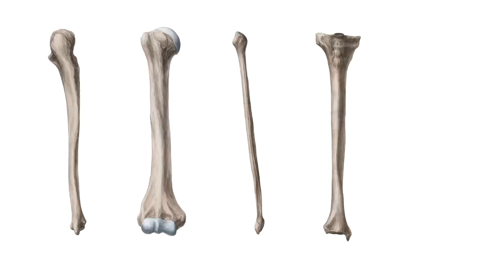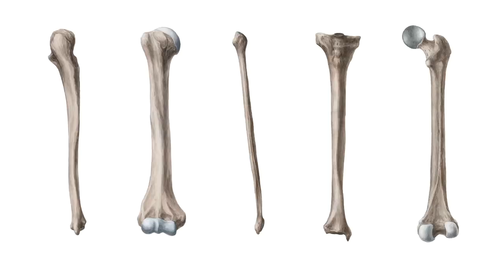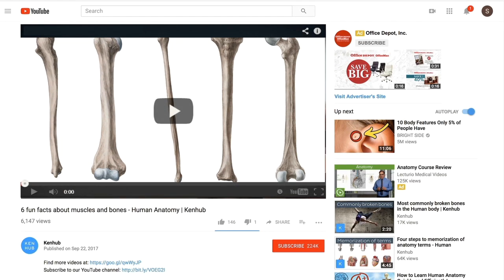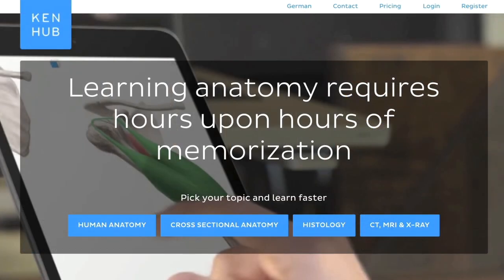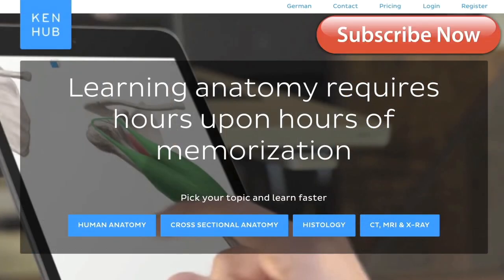And those are the longest bones in your body. Did any of these surprise you? Let us know in the comments below. If you want to learn more about all the bones in the human body, meet us at KenHub.com. And don't forget to subscribe to our YouTube channel for more videos like this one. Hope to see you in the next video.